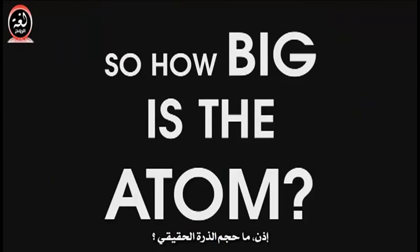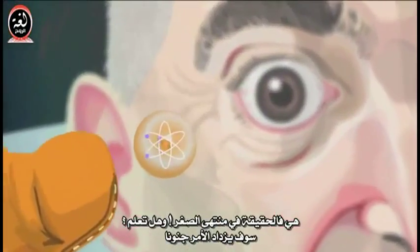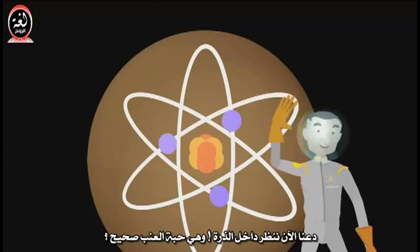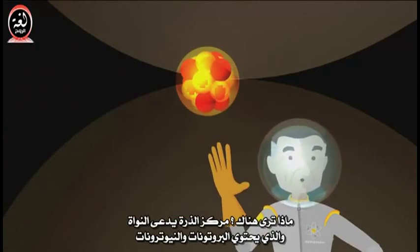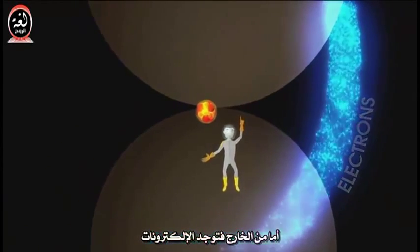So how big is the atom? Really, really, really, really small. And do you know what? It gets even more crazy. Let's now look inside of each atom — that's the blueberry. What do you see there? In the center of the atom is something called the nucleus, which contains protons and neutrons. And on the outside, you'd see electrons.